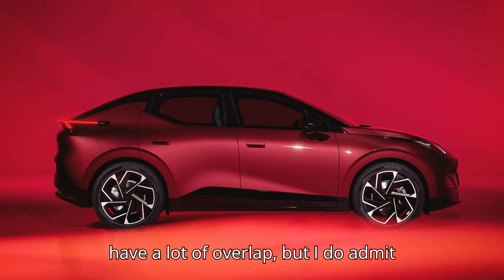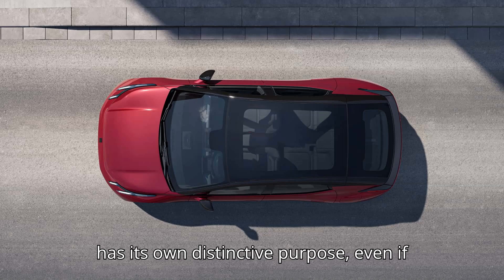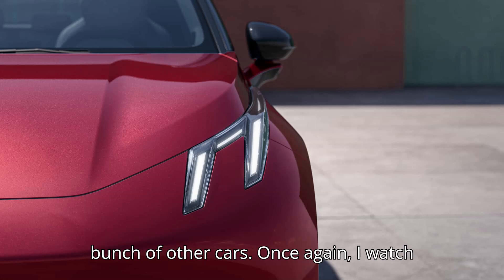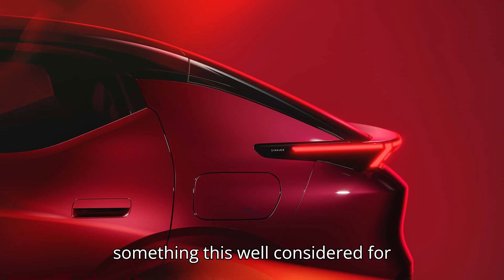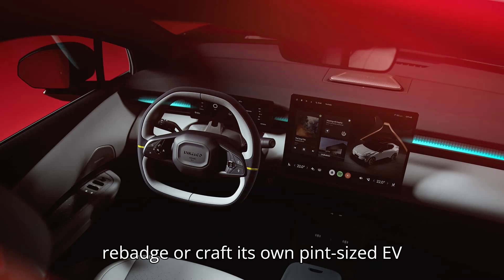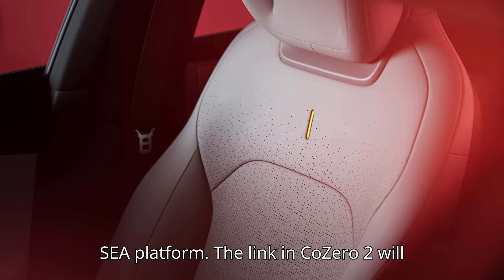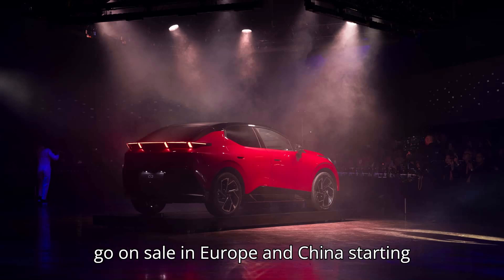Geely's brands may have a lot of overlap, but I do admit that the Link & Co Zero Two feels like it has its own distinctive purpose, even if it shares a lot mechanically with a whole bunch of other cars. Once again, I watch from afar, salty that we won't get something this well-considered for purpose for a very long time, if ever. Perhaps Geely should make Polestar rebadge or craft its own pint-sized EV crossover on the smallest variant of the SEA platform. The Link & Co Zero Two will go on sale in Europe and China starting in December.